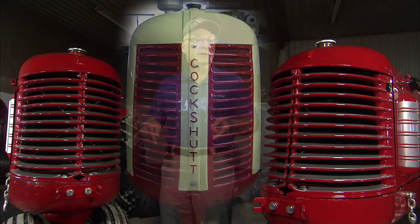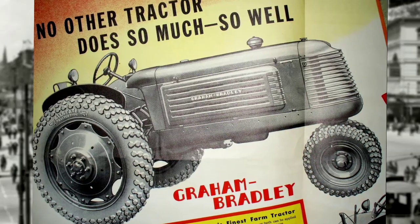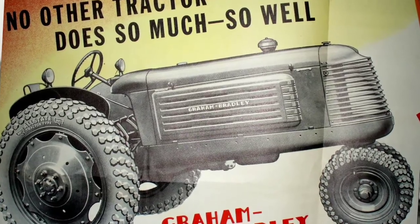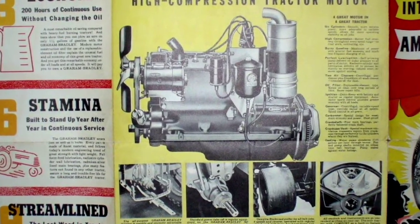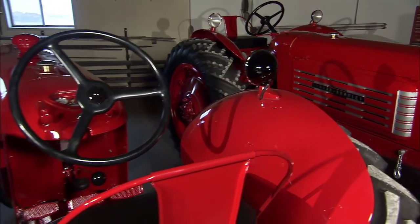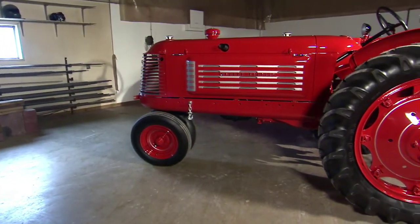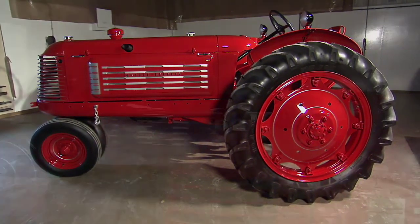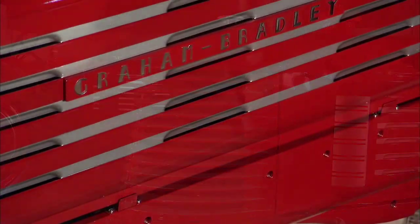This grill design was so popular that other well-known tractor manufacturers of this time kind of borrowed it. Announced in 1937, the Graham-Bradley looked to all to be a hit, and Graham Page executive Robert Graham was making plans to turn out 10,000 tractors annually. In 1937, the company manufactured over 240 Graham-Bradley tractors. The last general-purpose Graham-Bradley tractors sold in 1940, and the relationship between Graham Page and Sears went south, with sales ceasing altogether in 1941.